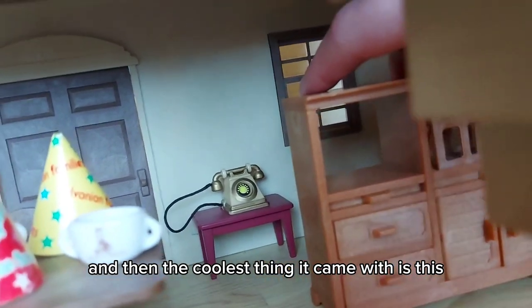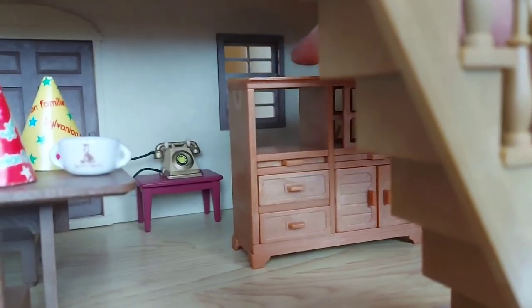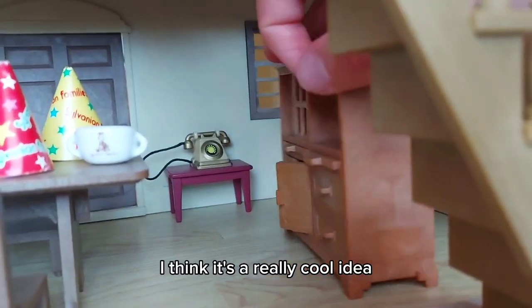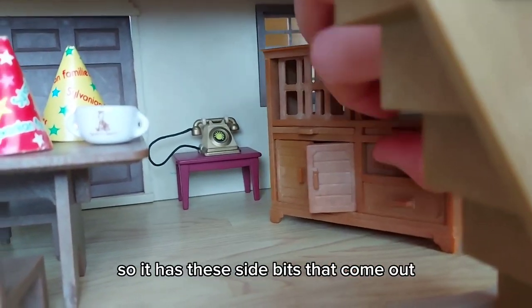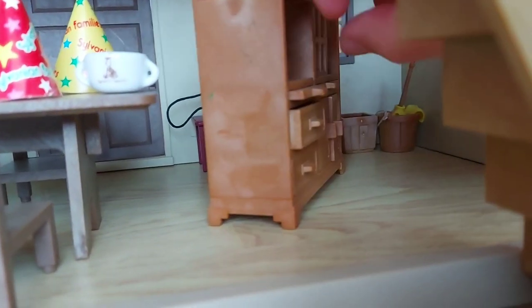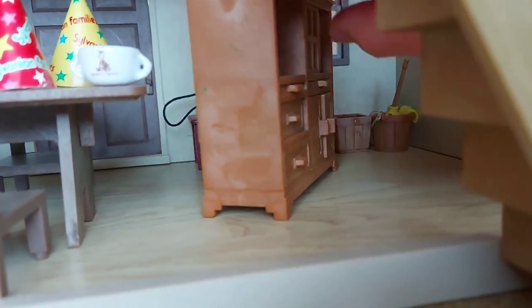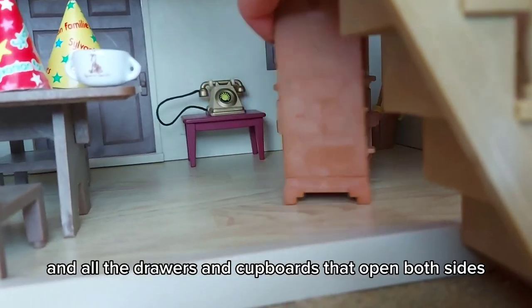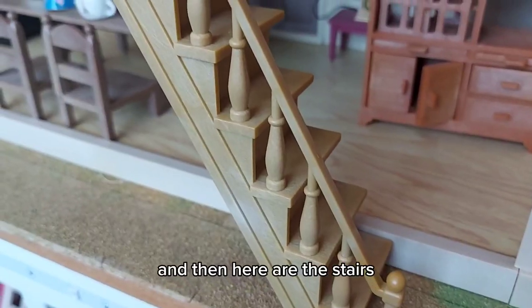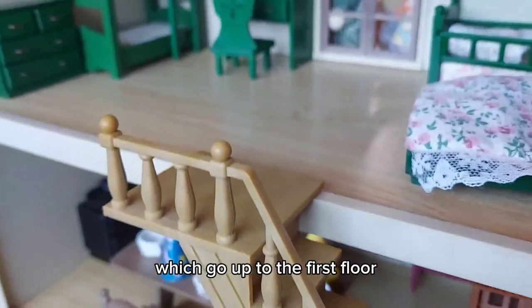The coolest thing it came with is this double-sided unit — I think it's a really cool idea. The side bits come out and you can push it either way, and all the drawers and cupboards open on both sides. Then here are the stairs which go up to the first floor, which I've made into the bedrooms.